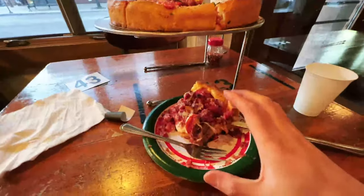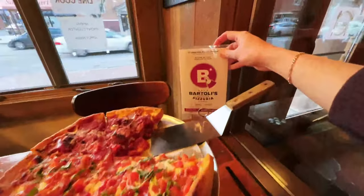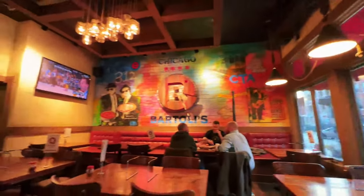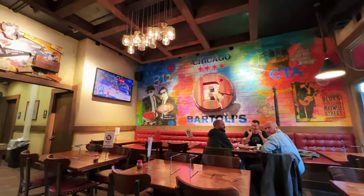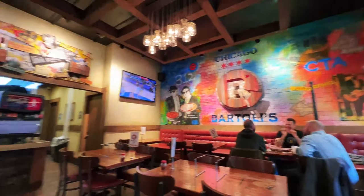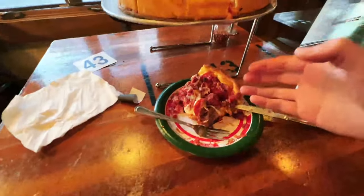Oh my God, I'm already biting into this because I filmed a short video, but this is Bartoli's — highly recommend checking them out. Let me show you around the place. There's actually a Blues Brothers mural right over there, and a mural of the CTA, the El. Lots of cool stuff. This is genuinely amazing, so I'm so hyped.